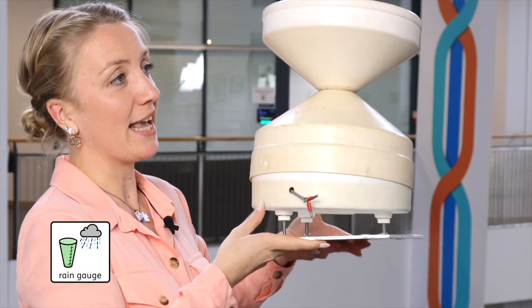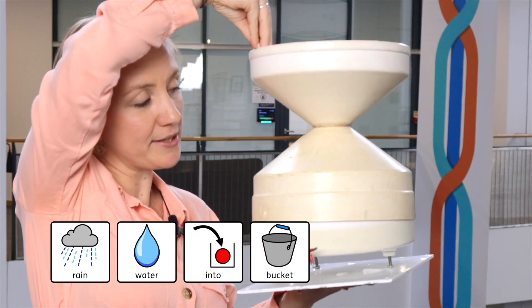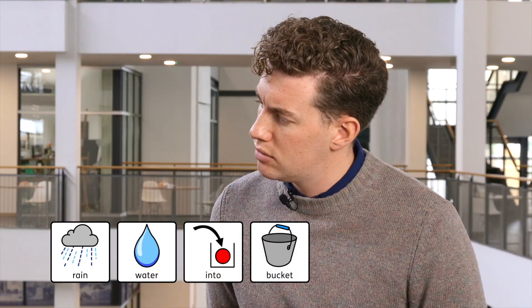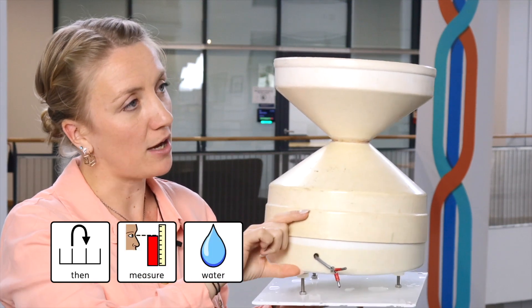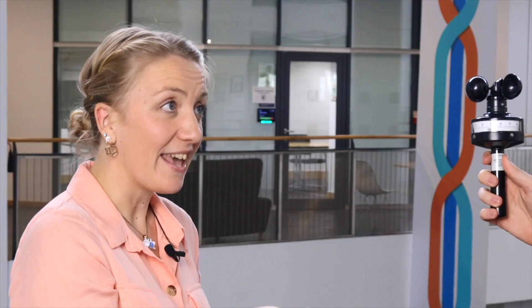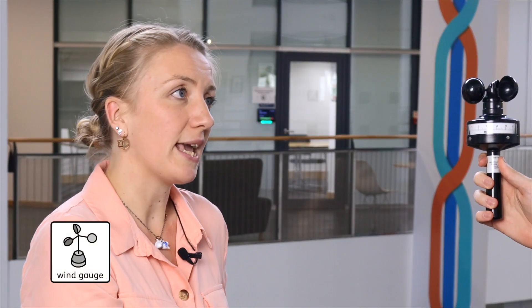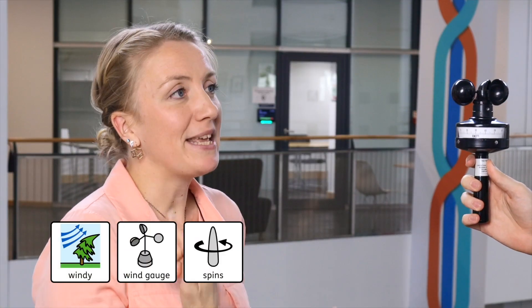This one sort of looks like a bucket — it's a rain gauge. When it's rainy, water falls into the bucket, then we measure how much water is inside. And this is a wind gauge. When it's windy, it spins.